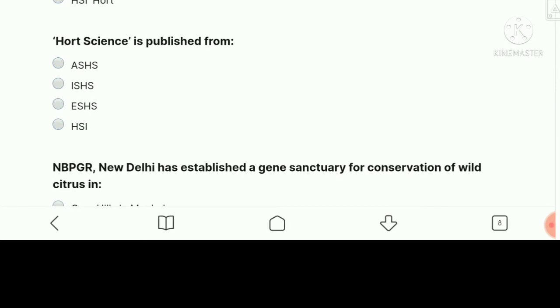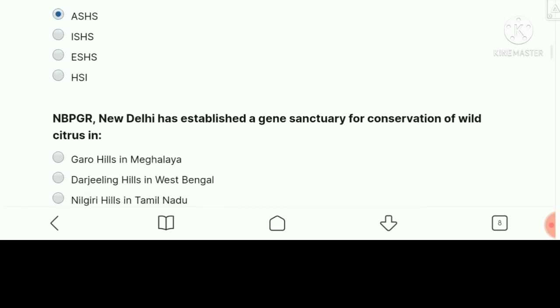HortScience is published from — the right answer is ASHS, the American Society of Horticultural Science.